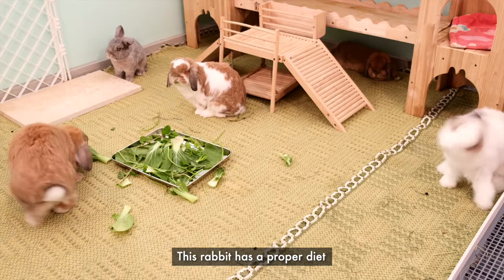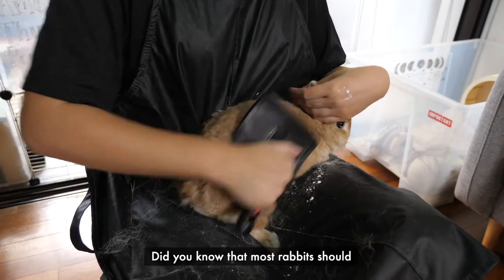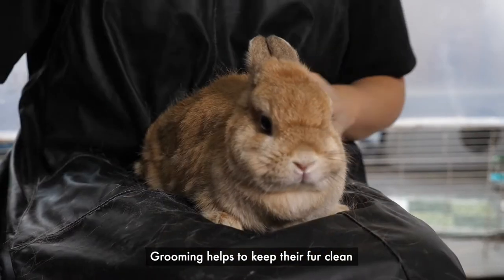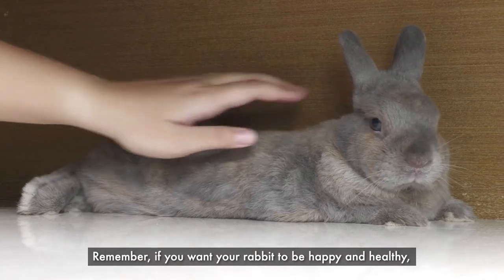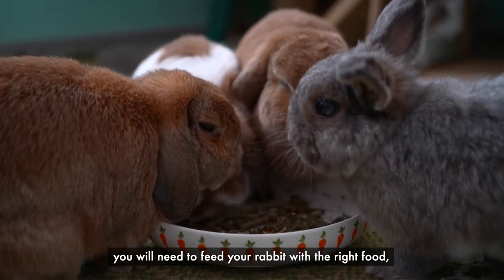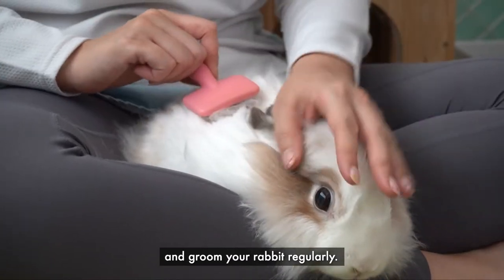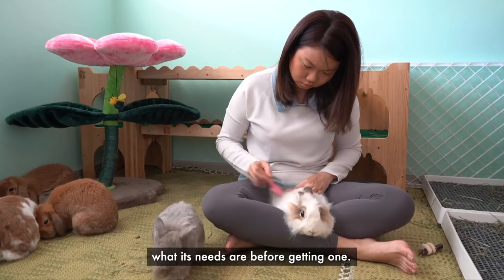It's because only one of these pet rabbits is looked after properly. This rabbit has a proper diet and has lots of space to move around. Did you know that most rabbits should have their hair brushed regularly? Grooming helps to keep their fur clean and free from parasites. If you want your rabbit to be happy and healthy, you will need to feed your rabbit with the right food, provide it with lots of space to exercise and explore, and groom your rabbit regularly. So you will need to find out more about what its needs are before getting one.